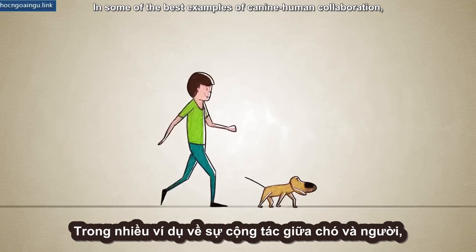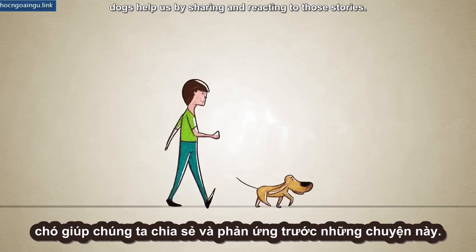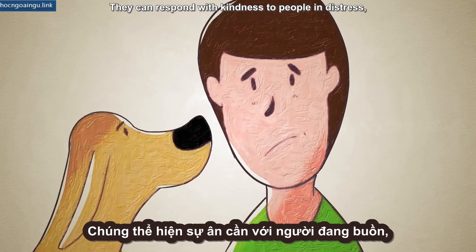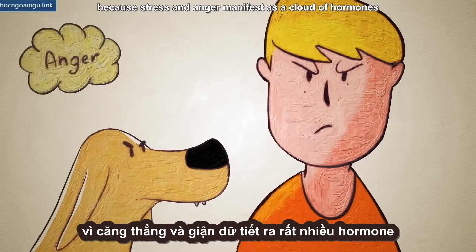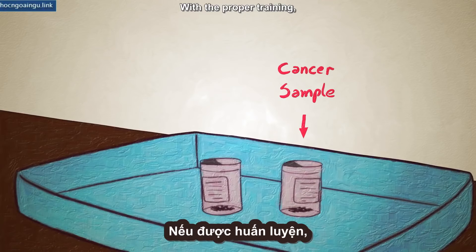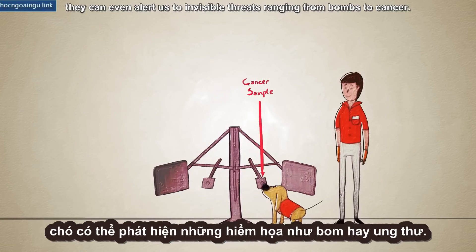In some of the best examples of canine-human collaboration, dogs help us by sharing and reacting to those stories. They can respond with kindness to people in distress, or with aggression to threats, because stress and anger manifest as a cloud of hormones recognizable to the dog's nose. With the proper training, they can even alert us to invisible threats ranging from bombs to cancer.